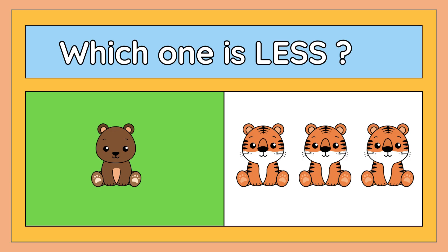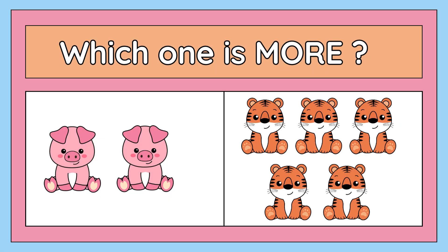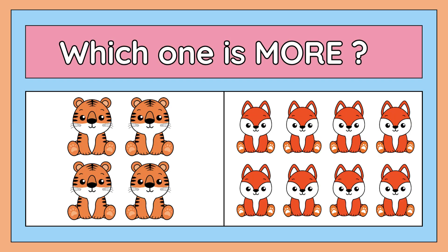What about this picture? Which one is more: two pigs or five tigers? Yes, your answer is right — five tigers are more than two pigs.